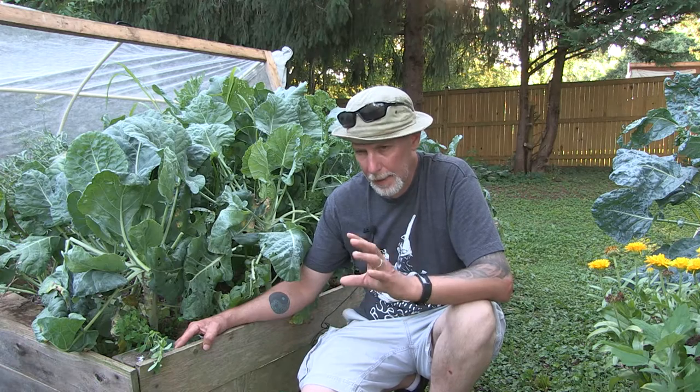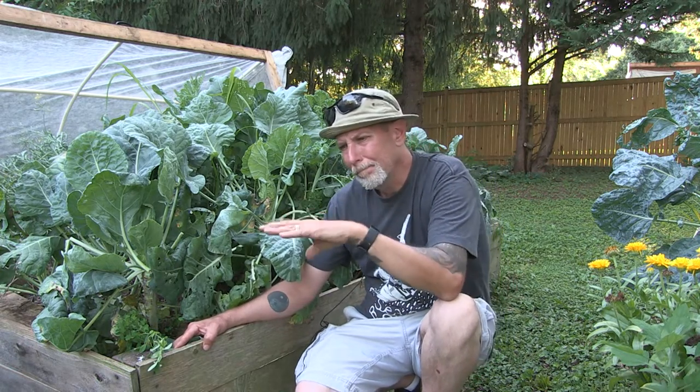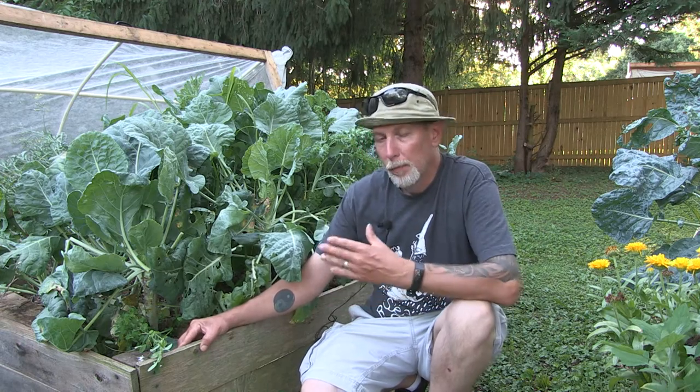Kale and broccoli might be more frost tolerant, but cauliflower doesn't like the harder frosts as much. They like cool weather but not hard frost. To grow them, you can start them inside about 10 weeks or so before your last frost date in the spring, get them going and established, and then when you're past the risk of hard frost — for me here that's April — you can move them outside.